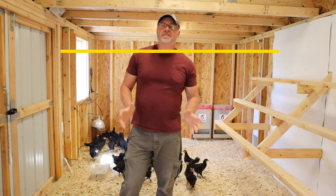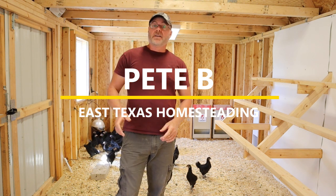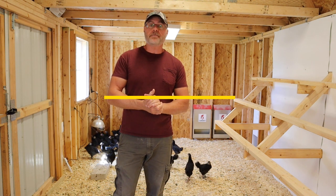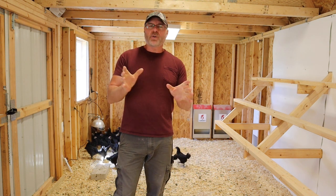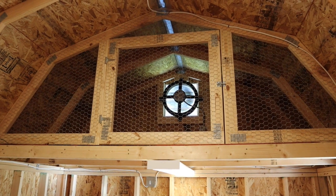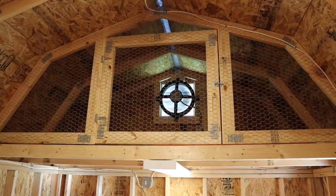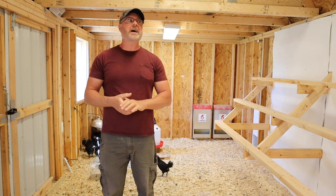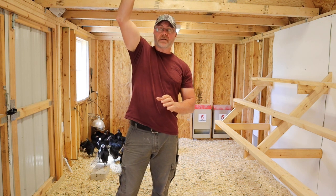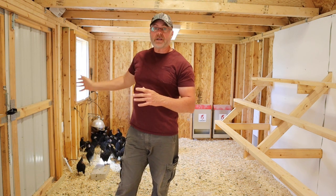Today is the day for my chickies to go outside — they've never been outside before. They are almost six weeks old now. The noise you hear is the exhaust fan I have running to take the heat out of the coop. Today is probably close to 80 degrees, and it's about 80–85 degrees up higher in the coop, so the fan is doing its job.